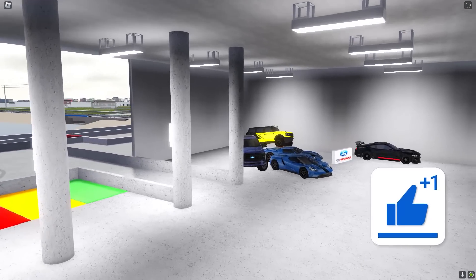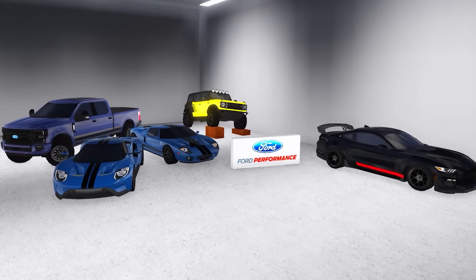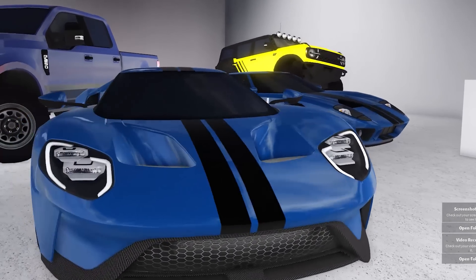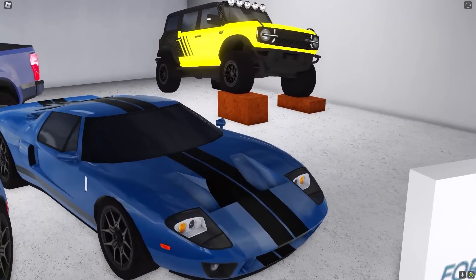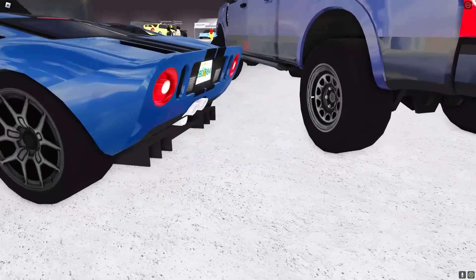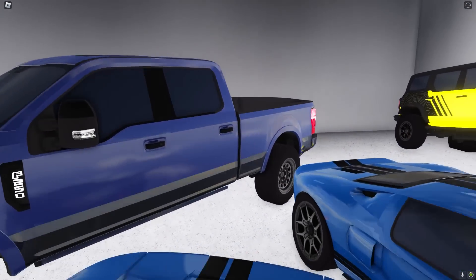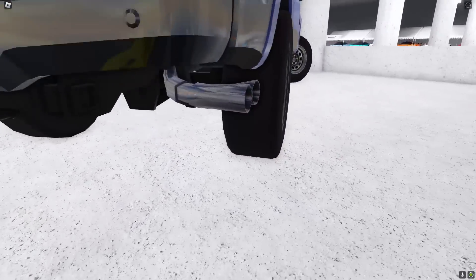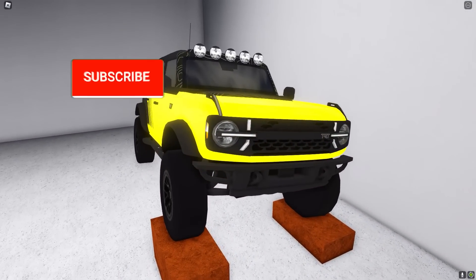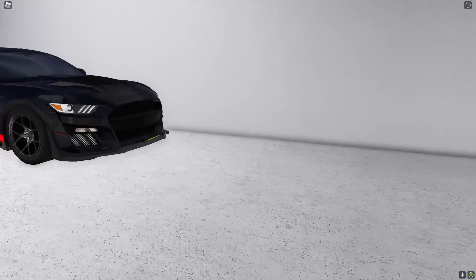Then we make our way over here — we got the whole entire Ford Performance section. This is actually so dope. Starting off with the Ford GT in the front right here, then we got its older brother, the Ford GT — look how dope this thing looks in the blue. We got the Ford pickup truck right here, blacked out — take a look at the grille, the door handles, the mirrors, the tailgate, even the exhaust. This whole thing is blacked out. And then we got the beautiful Bronco right here, and then the Mustang GT500 Code Red.